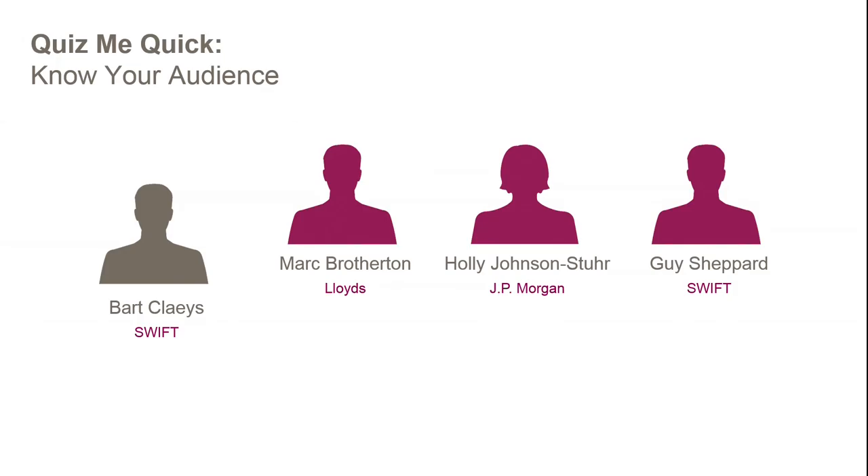Now let's go into the Know Your Audience game. We'll ask multiple-choice questions; Mark, Holly, and Guy will each predict the two most popular audience answers on their whiteboards. Then we'll open the DigiVote for you to respond. One correct answer is worth one point; getting both answers right earns five points.